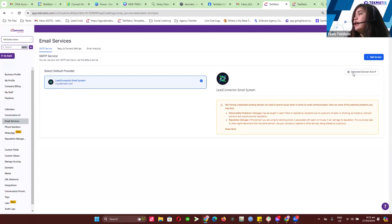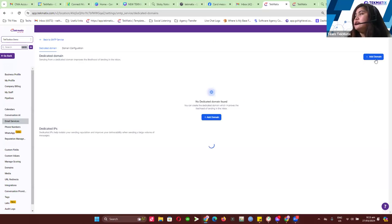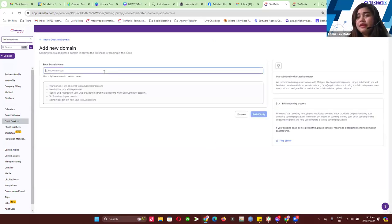We really suggest that you set up your dedicated domain. When you click on Dedicated Domain and IP, you can just add your domain. You have the option to add a subdomain coming from mail.yourdomain.com, or you could have mg.yourdomain.com — whatever your domain is. That's how it's currently set up.